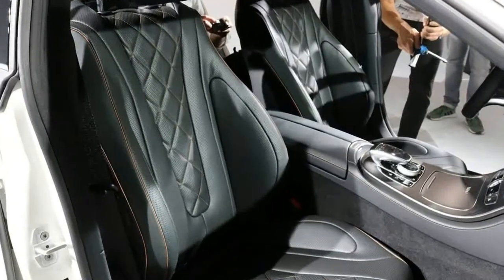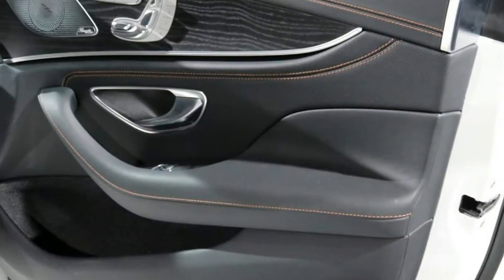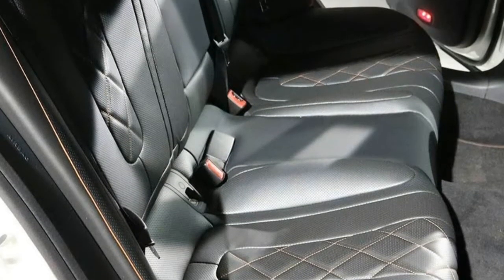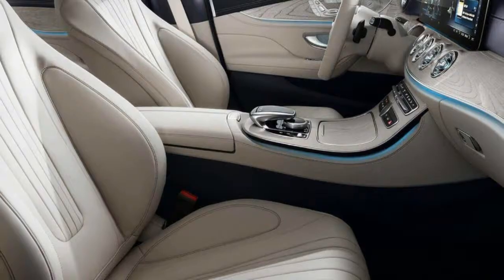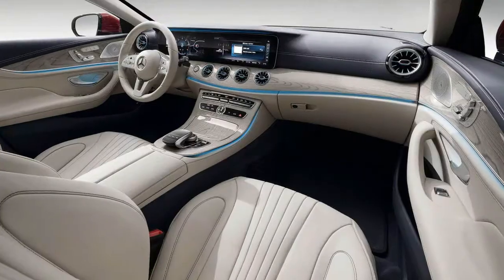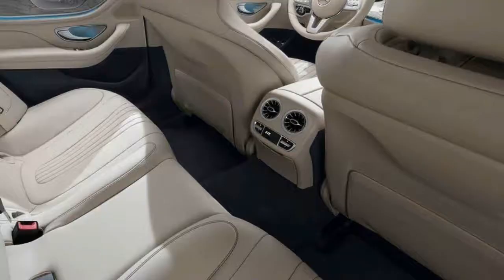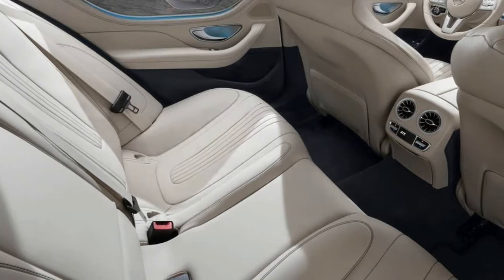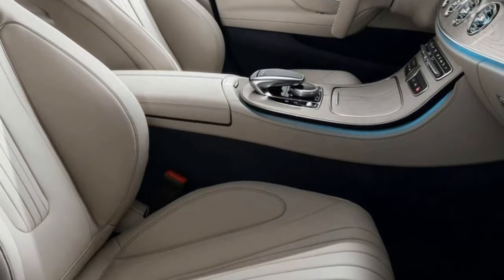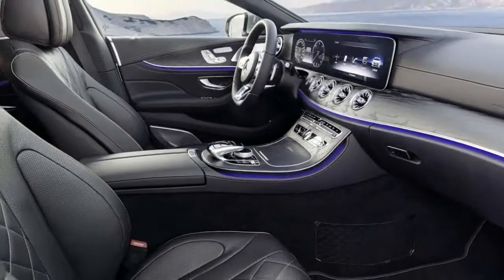The cabin is fully E class with the same twin 12.3-inch color displays serving as the instruments and infotainment system, along with the combination touchpad rotary controller on the center console. Key details distinguish this cabin from other models though: the over-styled air vents have integrated lights that change color from blue to red as the temperature is adjusted, and there are fewer shortcut buttons for the COMAND infotainment system clustered on the center console. Detailing is superb with elegant stitched leather, smart buttons and switches, and the latest S-class steering wheel with touch-sensitive control knobs.